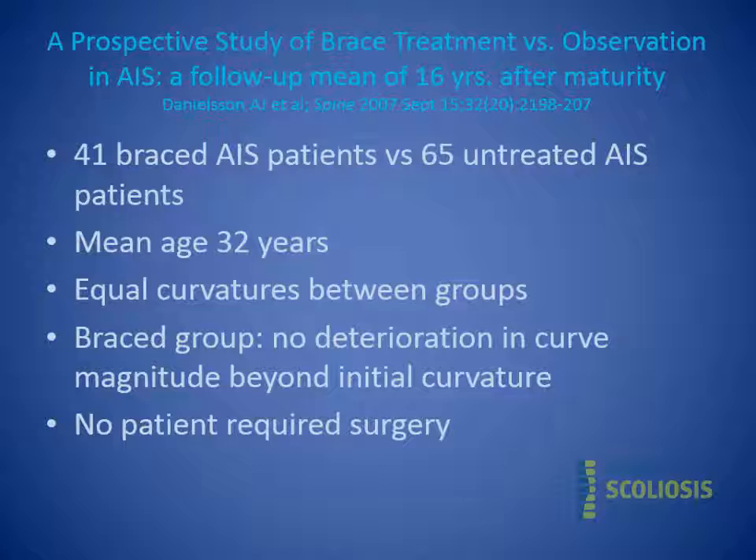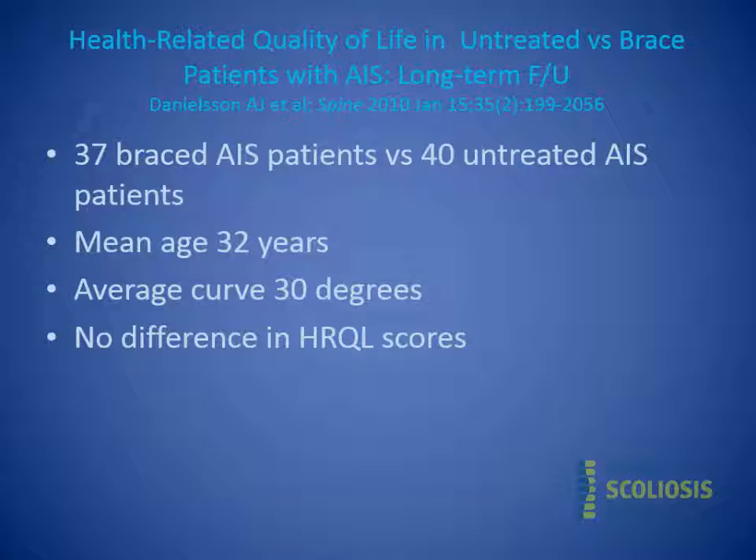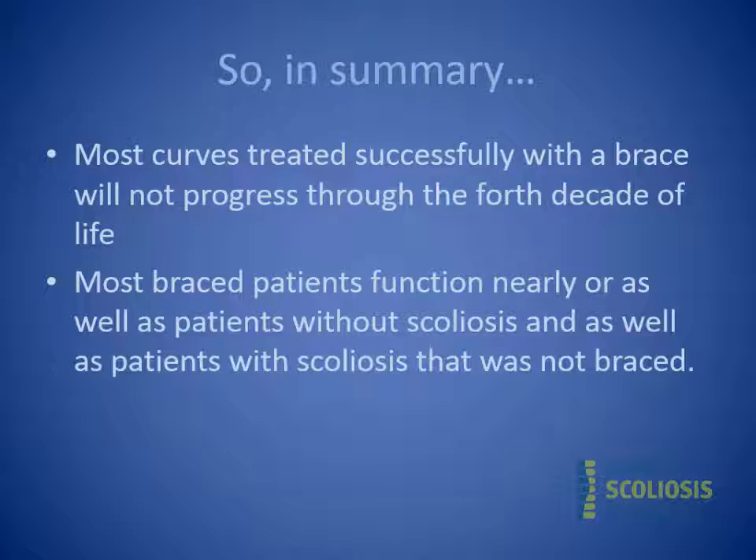Two other studies mirror these findings for underarm bracing. A 16-year follow-up by Danielson and Nockamson examined 41 braced patients versus 65 untreated AIS patients at a mean age of 32 with equal curves between groups — the brace group showed no deterioration beyond initial curvature and no patient required surgery. Danielson's 2010 study of 37 braced versus 40 untreated scoliosis patients, mean age 32 and average curve 30 degrees, found no difference in health-related quality of life scores between the two groups.